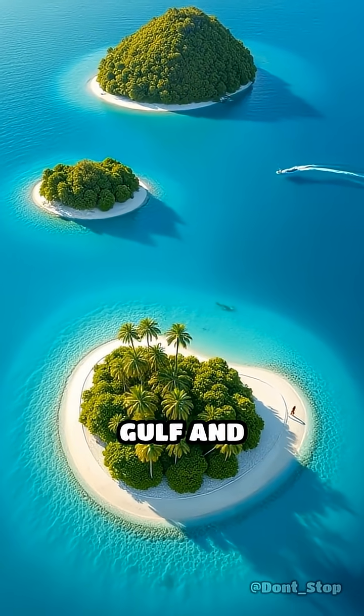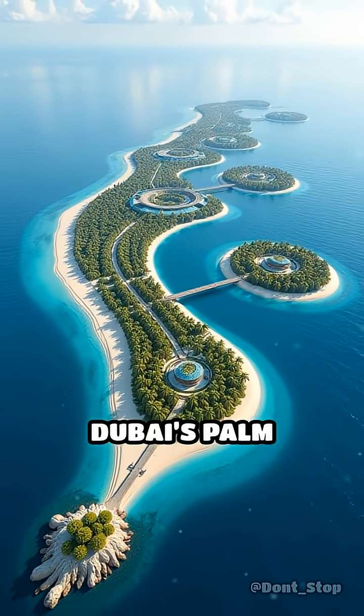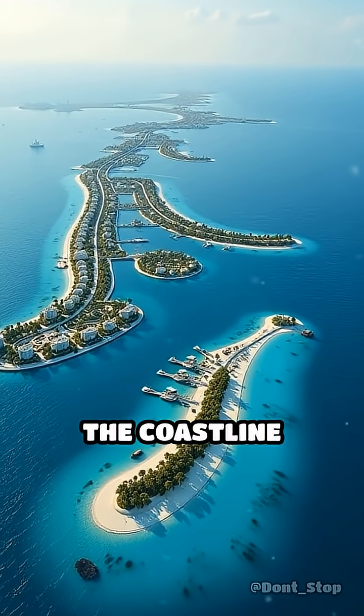Imagine soaring above the Persian Gulf and witnessing palm-shaped islands extending into shimmering turquoise waters. Dubai's palm islands are not just a sight to behold — they represent an extraordinary engineering triumph that transformed the coastline forever.